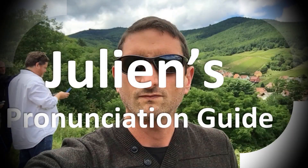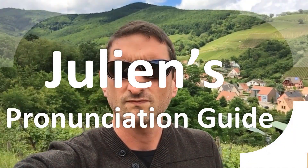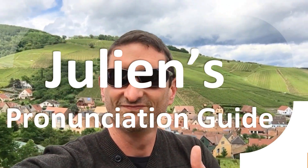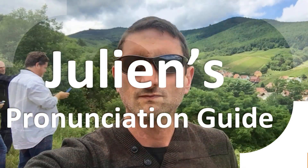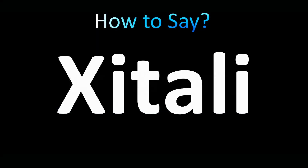You are looking at Julian's pronunciation guide, where we look at how to pronounce better some of the most mispronounced words in the world, like this other curious word. But how do you say what you're looking for today? Spanish pronunciation: Xitali.